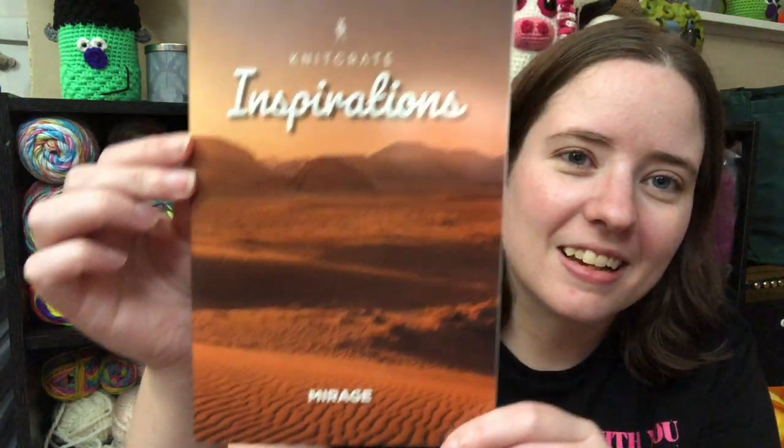Anyways, this is my Knit Crate from June of this year. Knit Crate has been super behind because of COVID — they're having a hard time getting their yarns. A lot of them are backed up in other countries because they typically source their yarns internationally. But I finally got the June one, and its theme was 'Inspirations' — or 'Mirage,' I got a little confused.